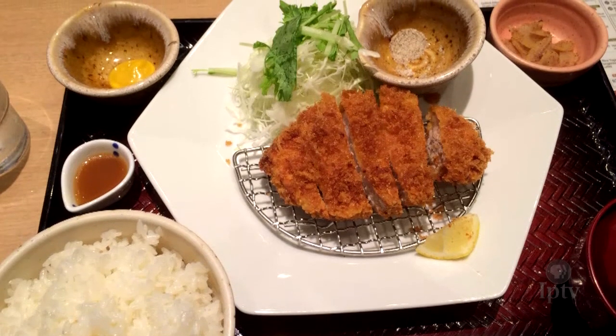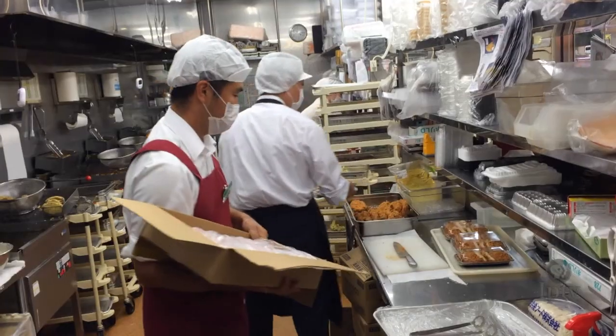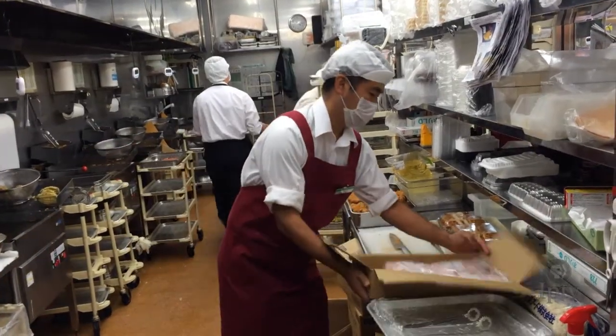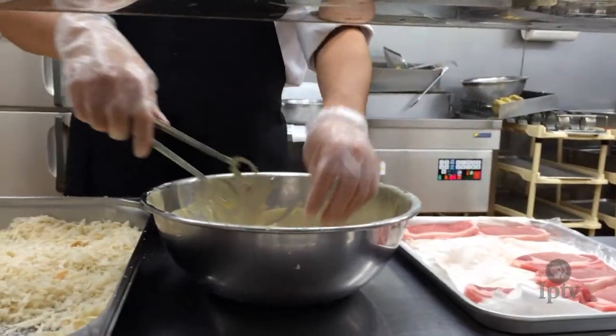Although pork is a traditional protein source in Japan, it has been secondary to seafood. The westernization of the Japanese diet has included an increase in red meat consumption, especially among younger consumers.